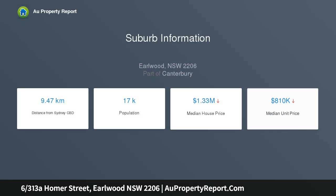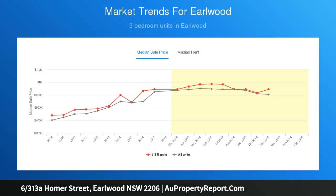Located in a security building with low strata levies, this two-bedroom property features built-ins and wardrobes, two bathrooms, and a security car space — sure to please the most discerning of buyers. The main bedroom includes an ensuite.